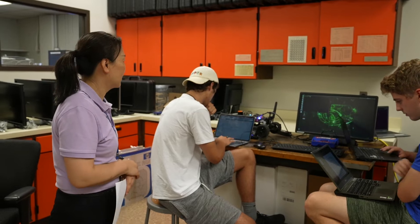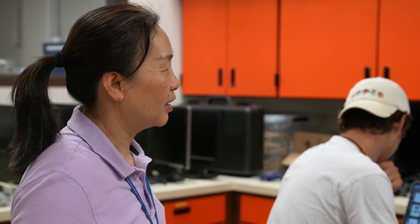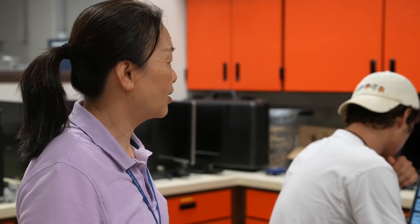The class is actually getting the student to visit all different departments. This is the ECE department lab, so the student will actually stay in our department for five weeks.